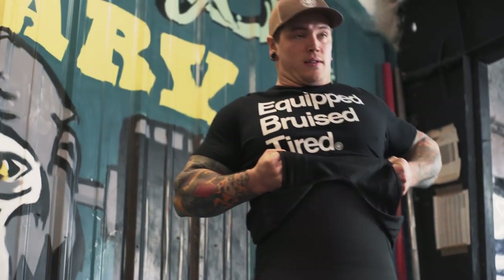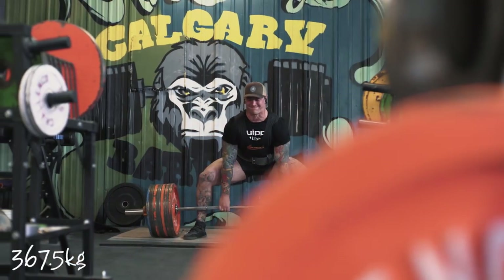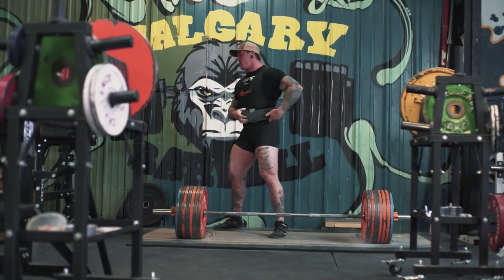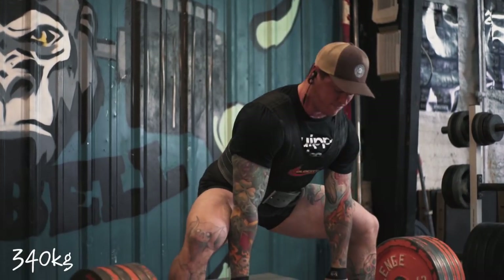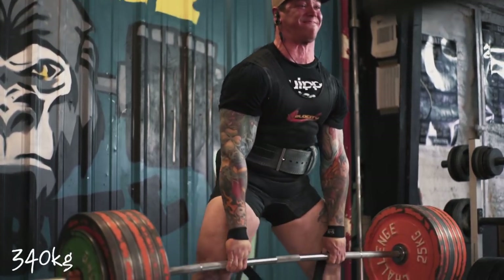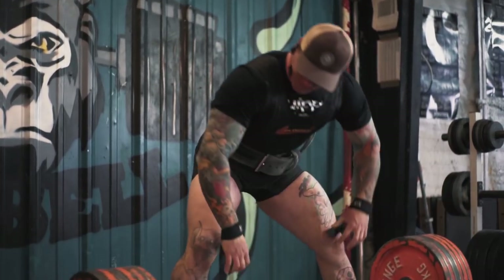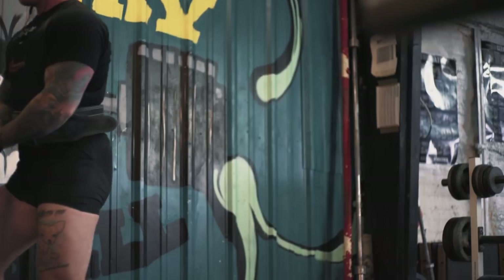I'm gonna go do some suited deadlifts, and those went swimmingly today — I was super stoked with how those went. Pulled my top single at 367.5 kilos, up just two and a half from last week. I'll take 370 in my very last heavy suited deadlift of this training cycle, and if it moves anything like today's rep moved, I'm in a very good place for the Arnold. Beyond that, I did a set of five in my suit at 340 kilos, and that felt so good that I felt the need to bench the bar back into the ground on my final rep. I'm usually against stuff like that, but I had some of the new Harm's Way album in my ears and it just felt too good not to — I got caught up in the moment.